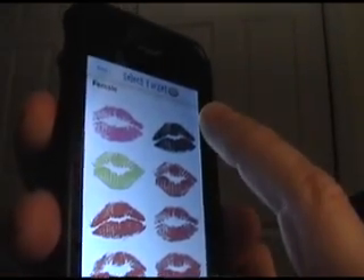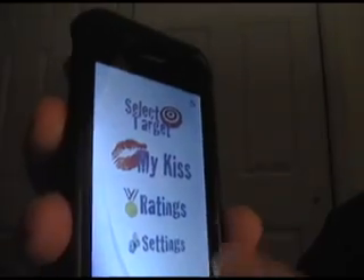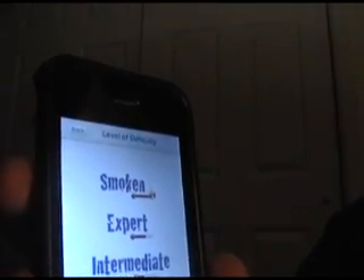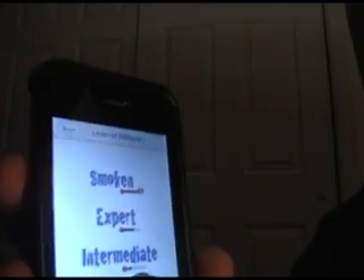Let's see here, we'll go with the goth. If you wanted to, you can check your settings. You could change a couple different things here — level of difficulty: smoking, expert, intermediate, or beginner. I'm going to go with beginner. And I'm going to do a countdown timer.